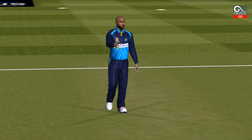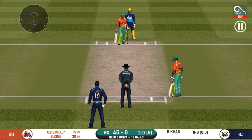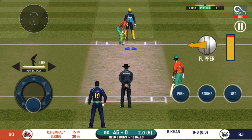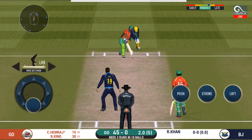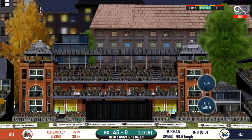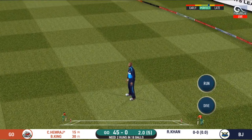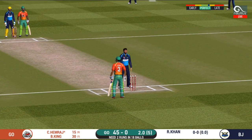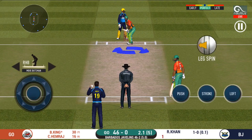A spinner is brought into the action from the other end. The fielding team can now have more than two fielders outside the inner circle. That's into the gap — should look for two. What a wonderful feeling that will lift the spirits of the fielding side.